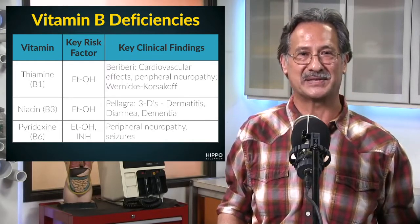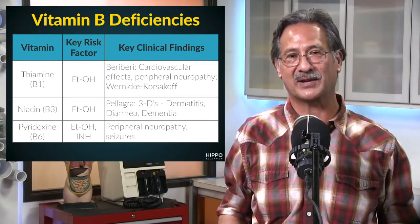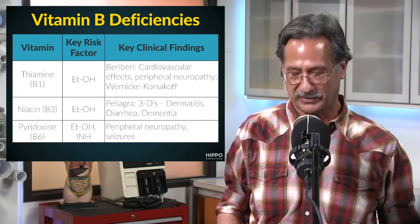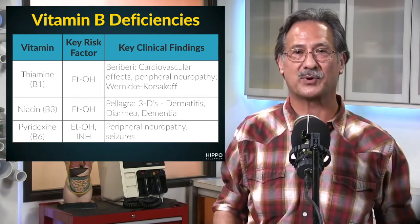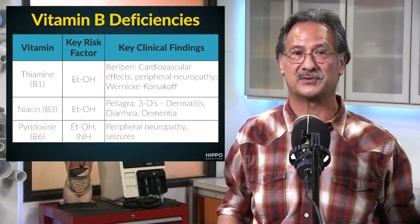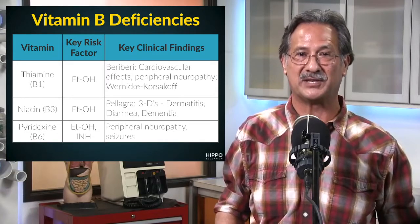So let's take a look at this table. With thiamine, or vitamin B1, the key risk factor is ethanol. The key clinical findings are beriberi, which has cardiovascular effects, peripheral neuropathy, and it's also associated with Wernicke-Korsakoff syndrome.